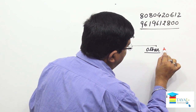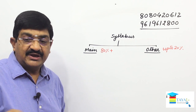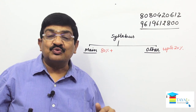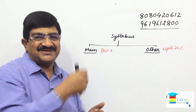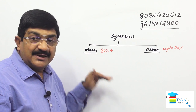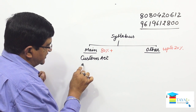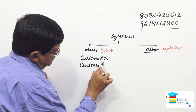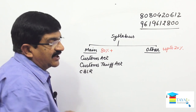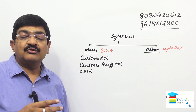Up to 20 percent can come from other topics. Your main focus should certainly be on the main topics, but you cannot miss out on the other category — this determines who passes and who does not. The main topics are: Customs Act, Customs Tariff Act, and CBLR (Custom Broker Licensing Regulations). Without this regulation this exam cannot exist, and CBLR is also part of the viva.